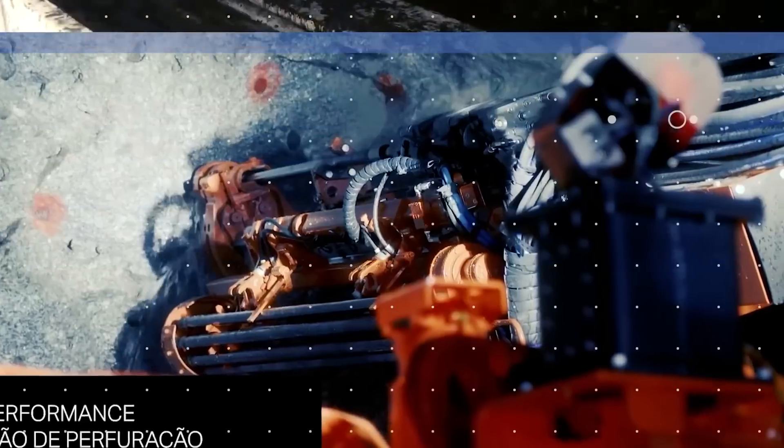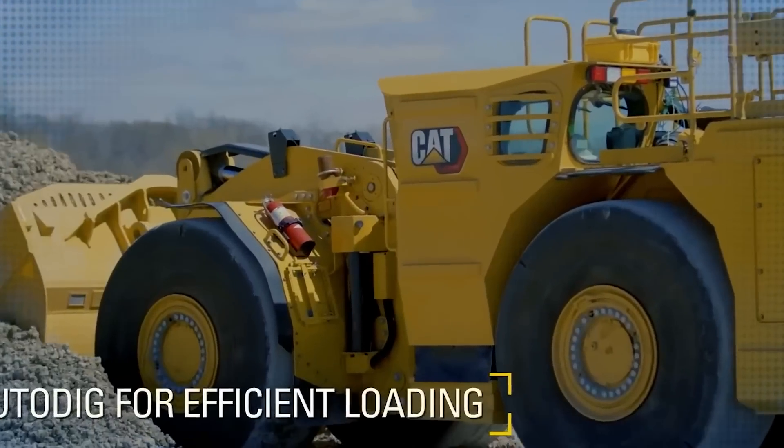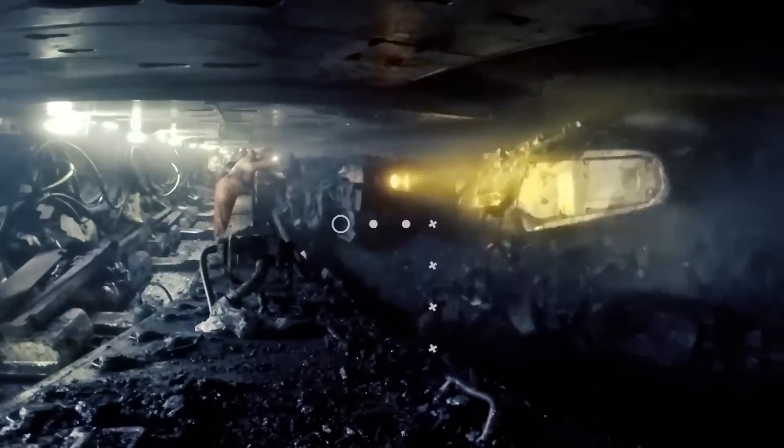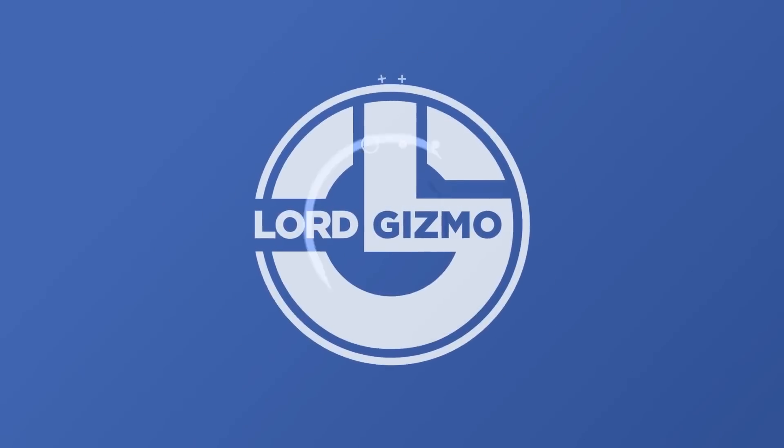Welcome back to another video from Lord Gizmo, where today we'll be covering some of the mining machines we need to extract these resources out of the ground. If you enjoy this type of content, make sure to subscribe and like this video for more like it.